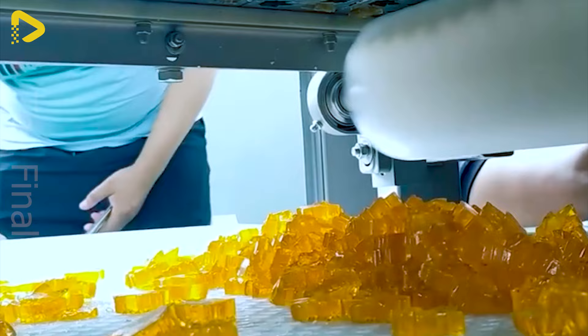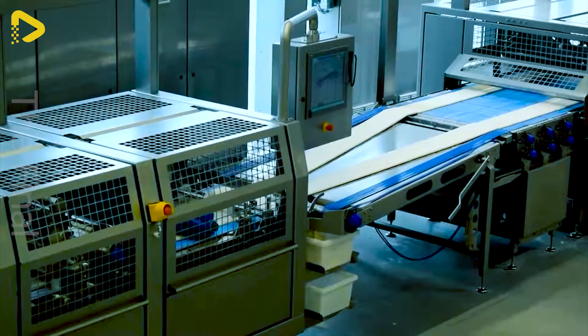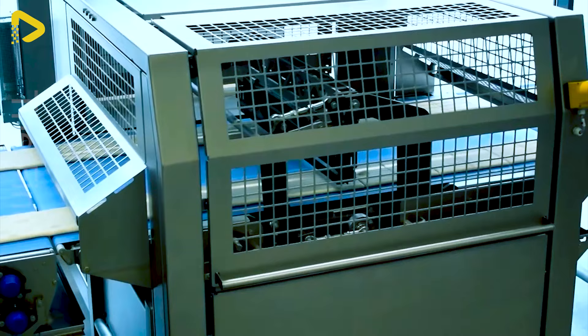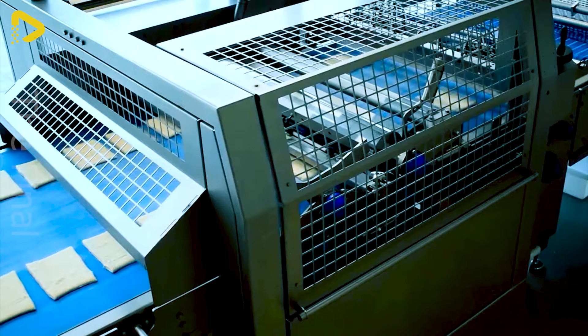Premium baguette bread on Dryam's dough sheeting line. This line can produce sliced and shaped baguette bread with high liquid ingredient content, and a single line can create multiple product varieties.